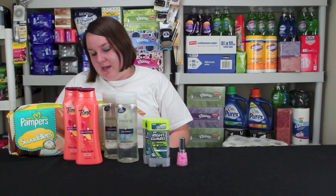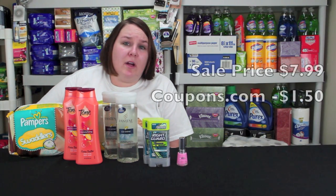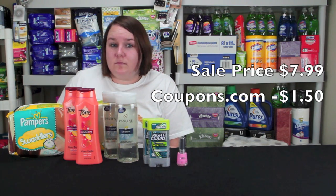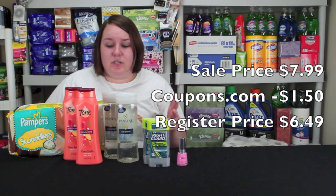The last thing I'll show you is the Pampers. This isn't the best deal but I still decided to pick it up. These are $7.99 on sale this week and there's a $1.50 coupon from PNGEssentials.com that makes it $6.49, which is just the register price for this.